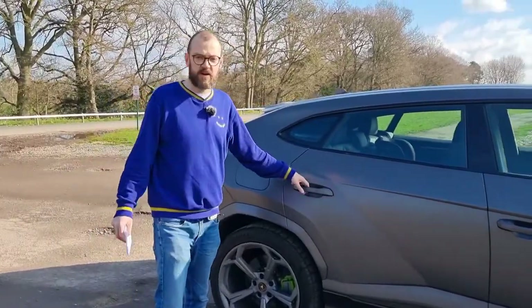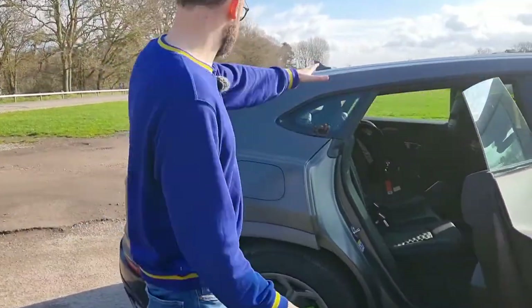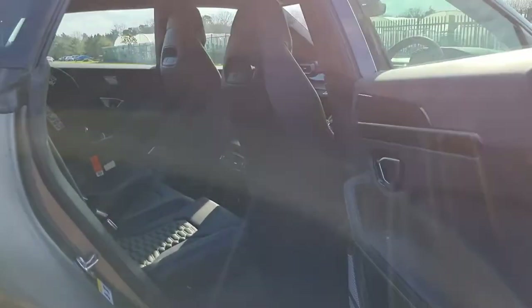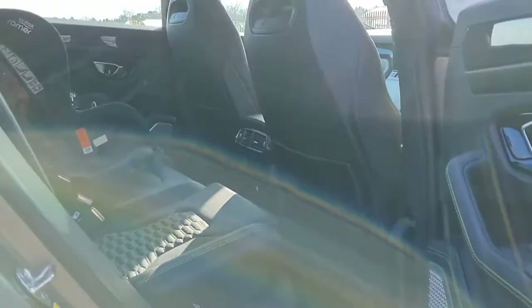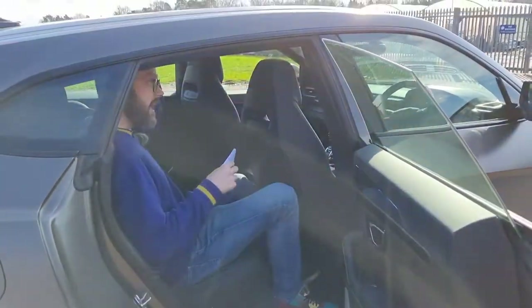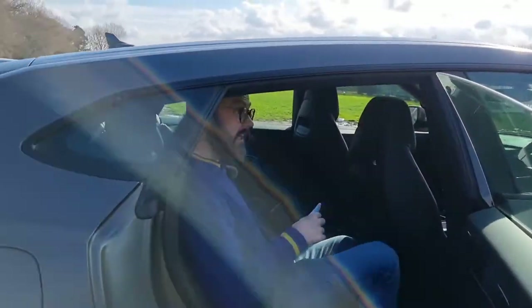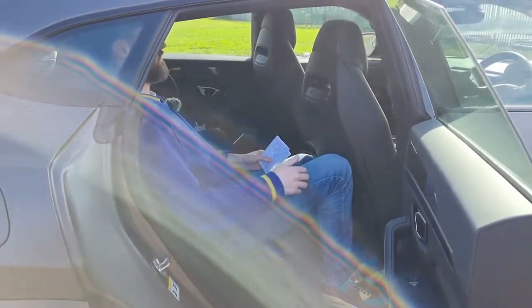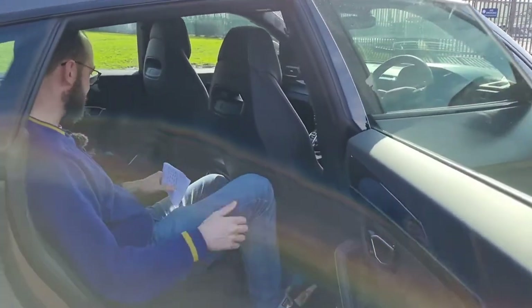We'll have a quick look in the rear, because practicality is one of the main elements of this car. You've got the sloping roofline coming across here, but there is still quite a bit of space in the back. I am six foot two and there's plenty of headroom. It does pinch a bit, but you can recline the seats at the back, which gives you a bit more head space as well.